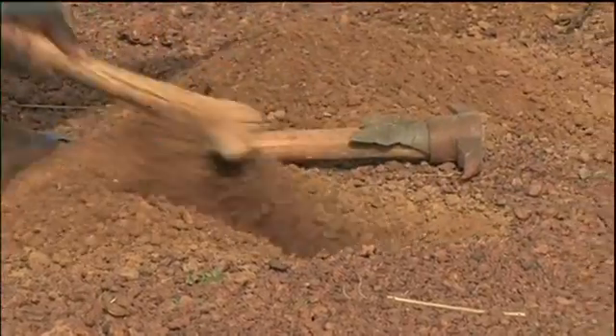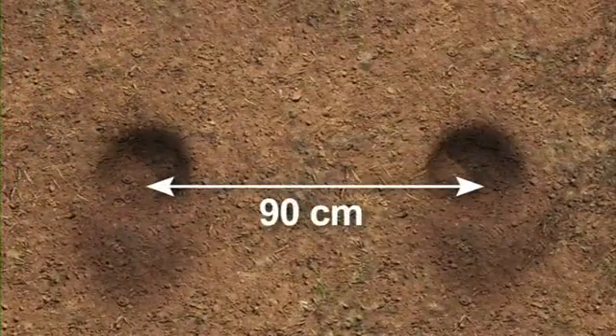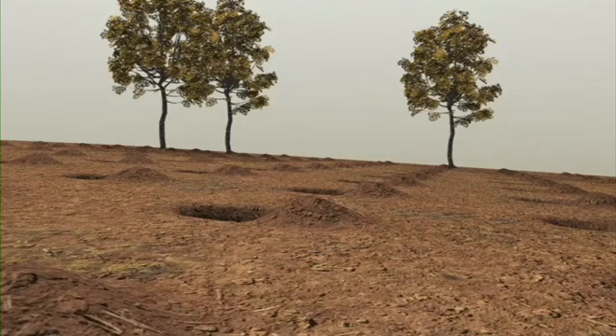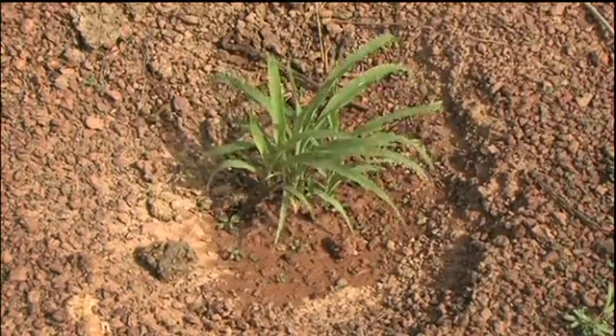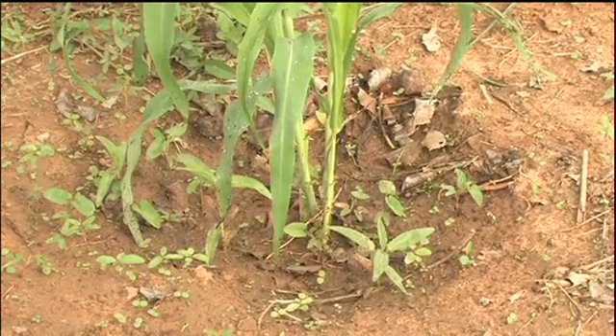Za'i are dug by hand with a hoe. They're usually around 25 centimetres in diameter, about 20 centimetres deep, and spaced 90 centimetres apart in each direction. Excavated soil is placed downslope of the hole. Composted manure is precision placed in the Za'i before millet or sorghum is sown. So when it rains, both moisture and fertility are concentrated exactly where they are required.